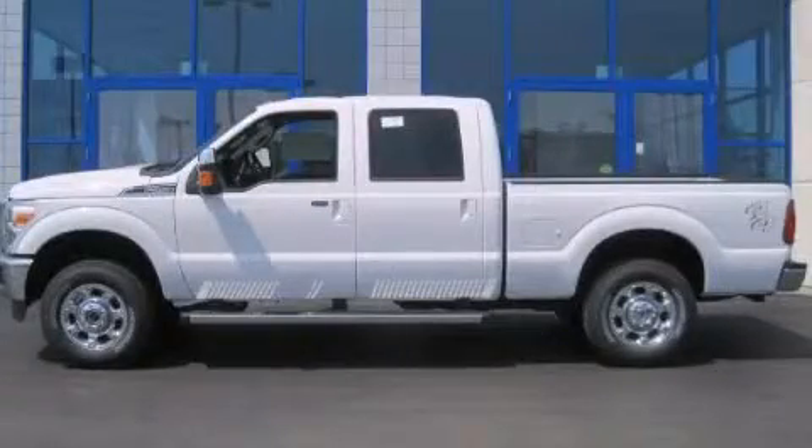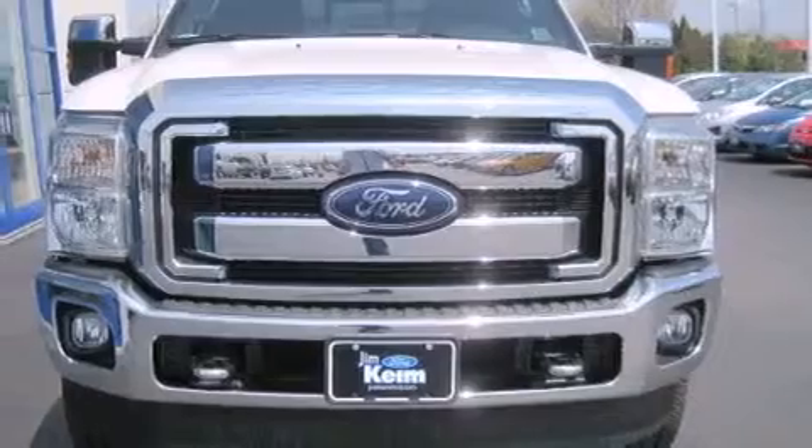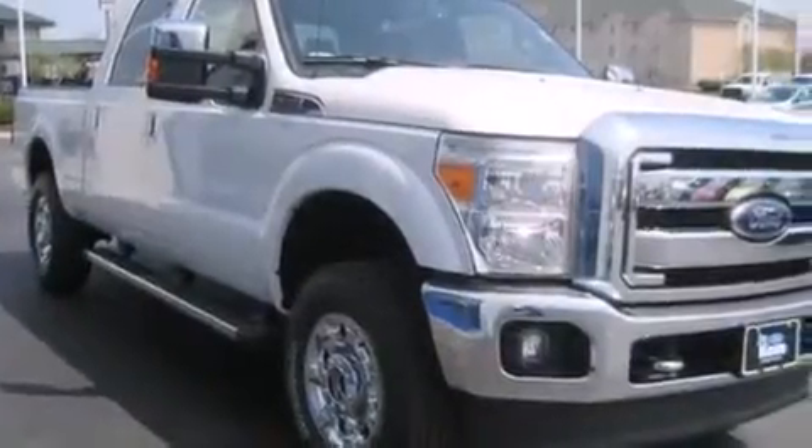This is a brand new 2013 Ford Super Duty. Whether hauling, commuting, or towing, this truck is the right one for you. This truck has an automatic transmission, a 6.2 liter V8, and four-wheel drive.